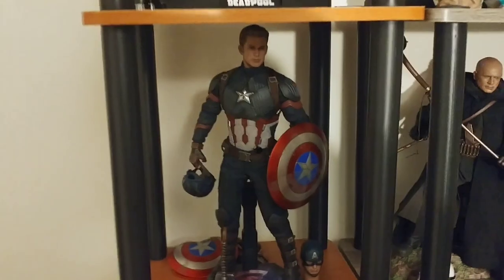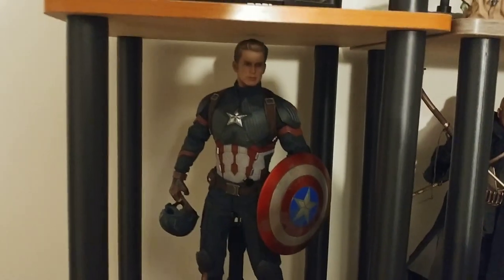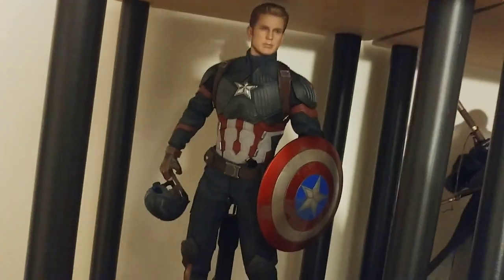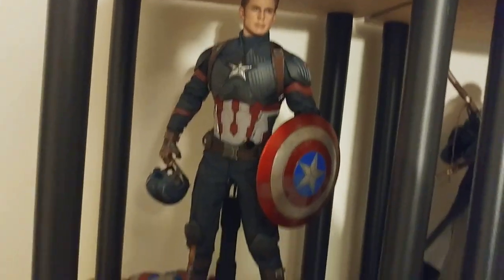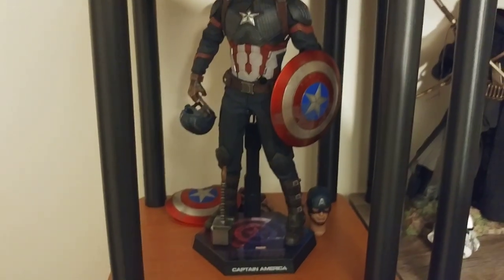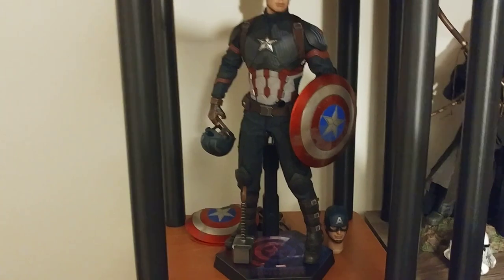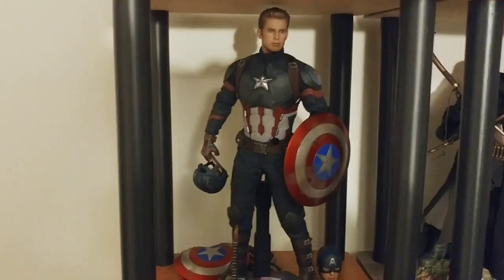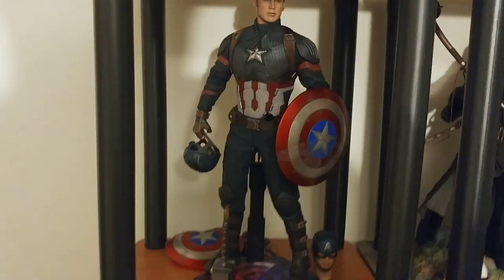And then down below him we've got the Endgame Captain America. Really nice figure. Love the head sculpt — the Chris Evans sculpt looks really, really nice. My only real qualm with this figure is that the articulation in the legs isn't very good; the pants are really restrictive around the hips, which is a little unfortunate. But still a really nice piece to have on the shelf.